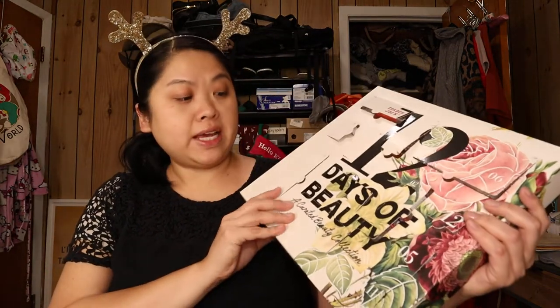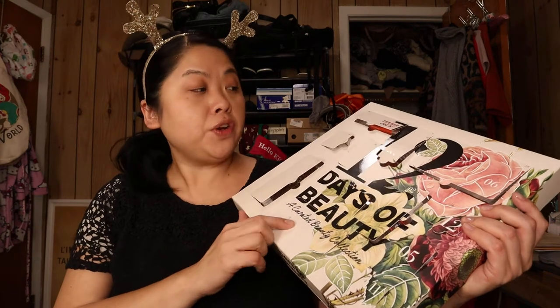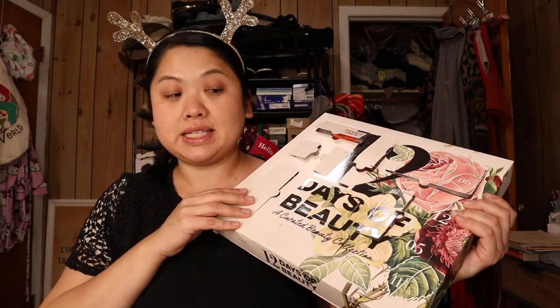If you follow me on Instagram you would have seen me open up the 12 Days of Beauty, a curated beauty collection from Trader Joe's. I really enjoy this and I would definitely get it again. You get body butters, face scrubs, lotion, moisturizer, and lip stuff. Definitely worth it if you like skincare and beauty.